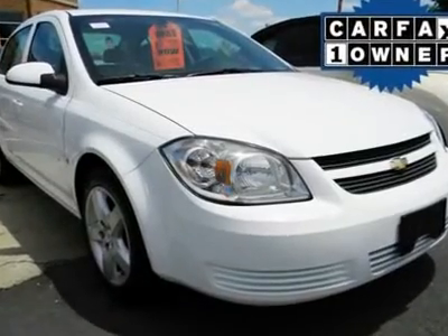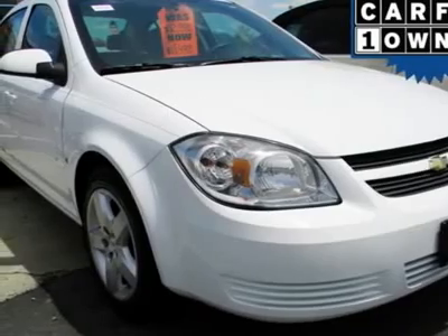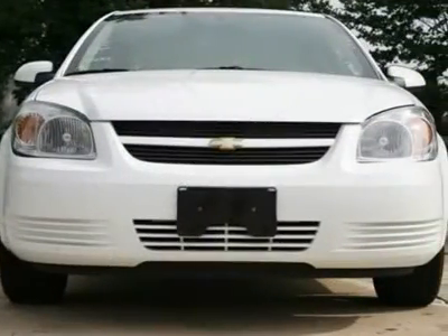Who could say no to a truly wonderful car, like this superb looking 2008 Chevrolet Cobalt. This Cobalt will allow you to dominate the road with style and get terrific gas mileage while you're at it.